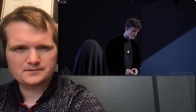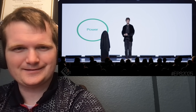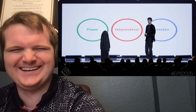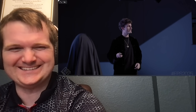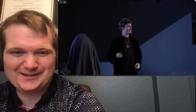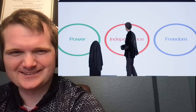This product is going to revolutionize three critical industries: the power industry, the independence industry, and the freedom industry. It's going to revolutionize all three. I already knew this was a joke — mentioning Enron — but this is pretty good.